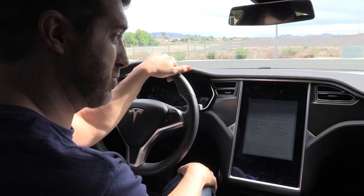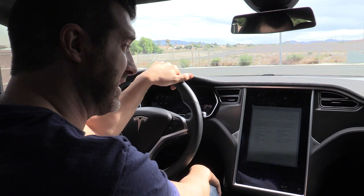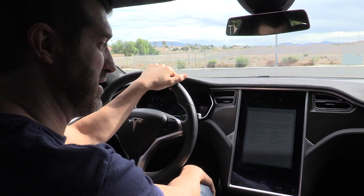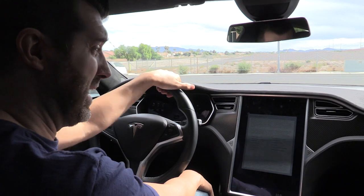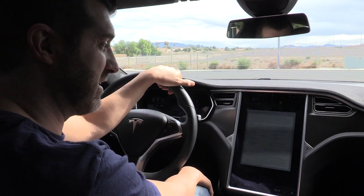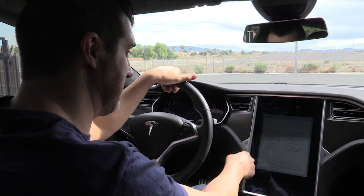Basically it says, with this release we're introducing a significant advancement to autopilot functionality with auto steer, auto lane change, auto park, and side collision warning. They've designed these new autopilot features to give you more confidence behind the wheel, increase your safety on the road and make highway driving more enjoyable. Similar to the autopilot function in airplanes, you need to maintain control and responsibility of your vehicle. Apparently it's still my responsibility to drive the car.